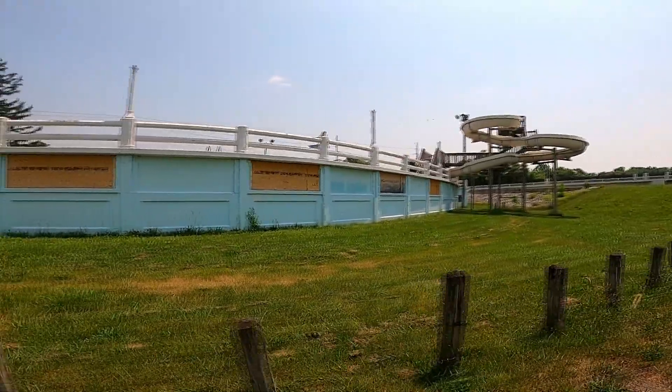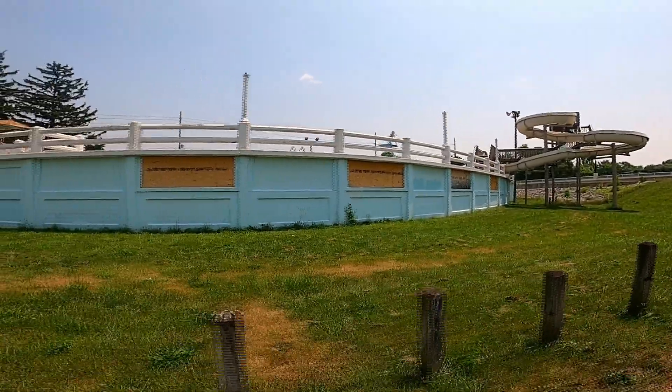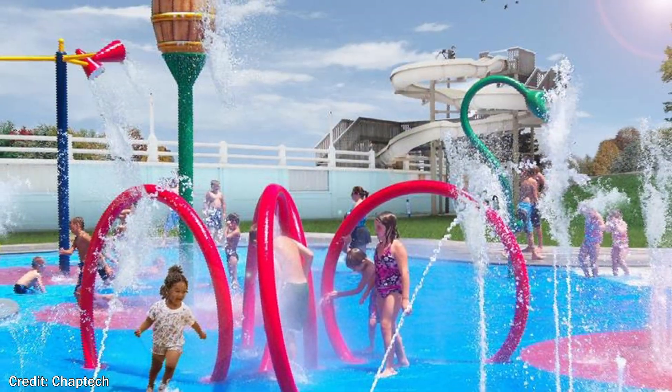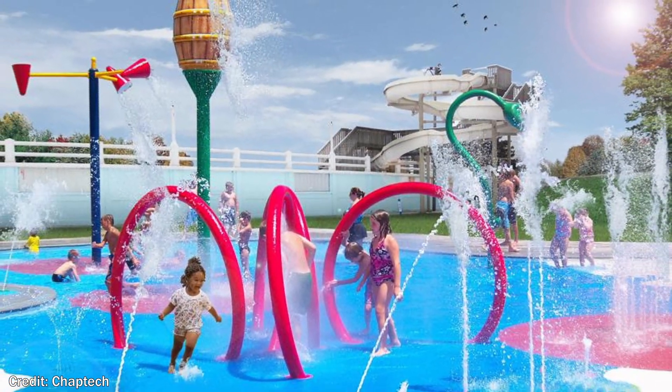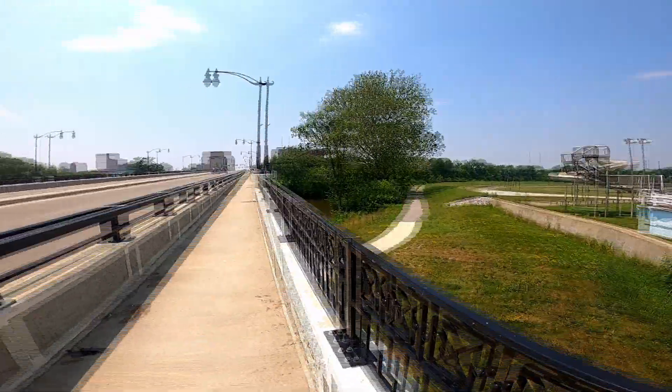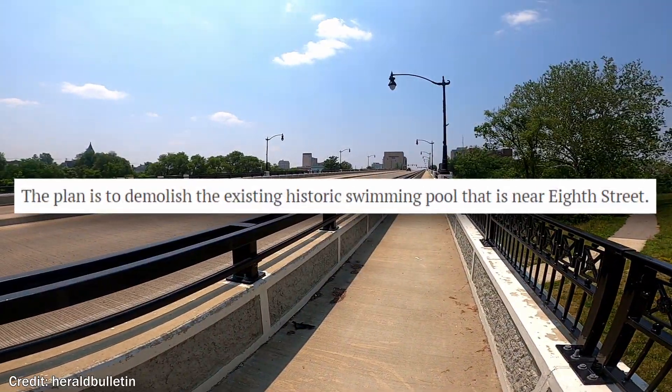But the pool is currently sitting and decaying in the Anderson Athletic Park. The city originally wanted to redevelop and renovate the pool, according to ChapTech. But as of 2023, the renovation cost has reached $5 million, and the plan is to demolish the structure.